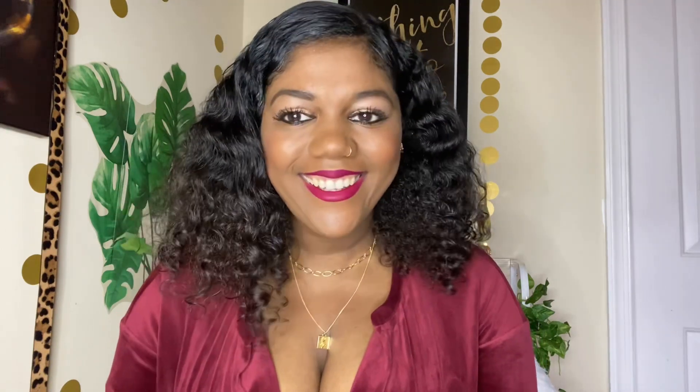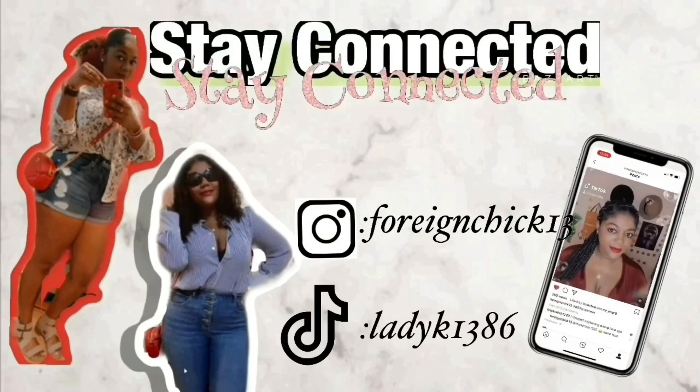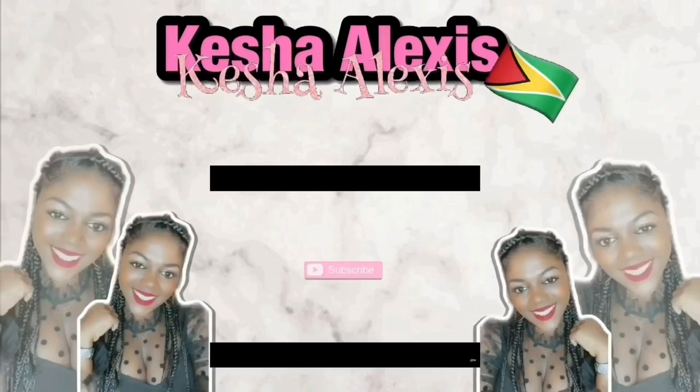Bath and Body Works was having their semi-annual sale, and I only shop at Bath and Body Works and Victoria's Secret during their semi-annual sale, which is twice a year. Nothing in this box is over eight dollars, so if you'd like to see what I got, stay tuned.